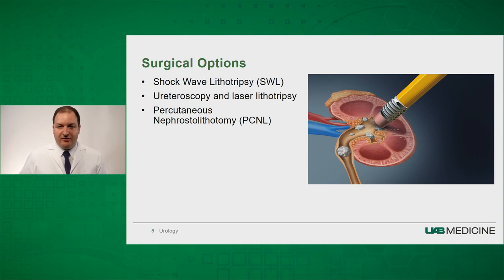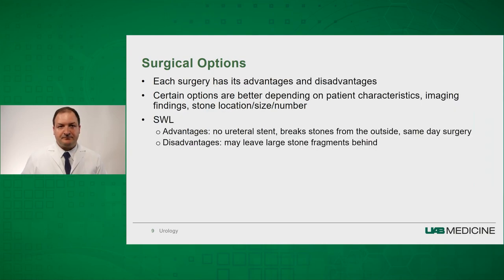If you are unable to pass the stone, we'll likely talk to you about surgical options. There are three procedures that are the mainstay of treating kidney stones: shockwave lithotripsy, ureteroscopy and laser lithotripsy, and percutaneous nephrostolithotomy. Each surgery has its advantages and disadvantages, and certain options are better depending on patient characteristics, the imaging findings, and the stone characteristics, including the size, location, and number.